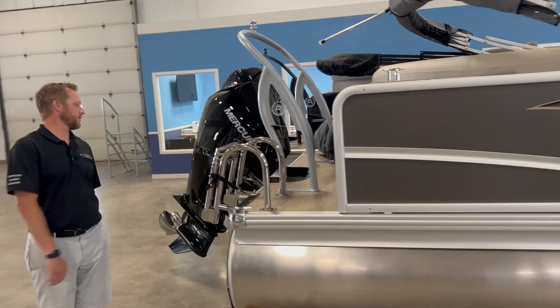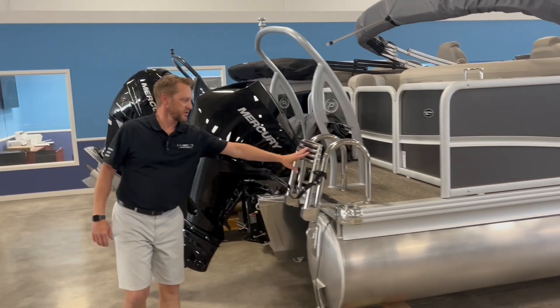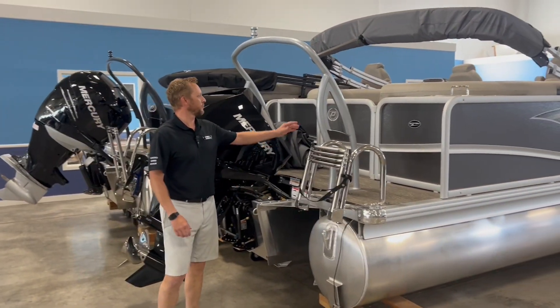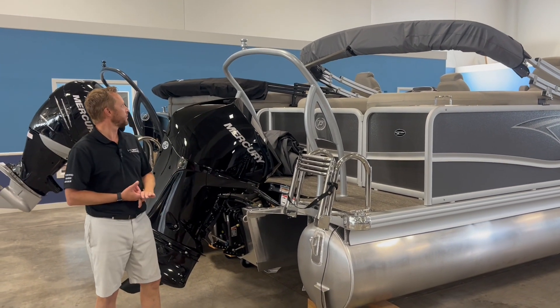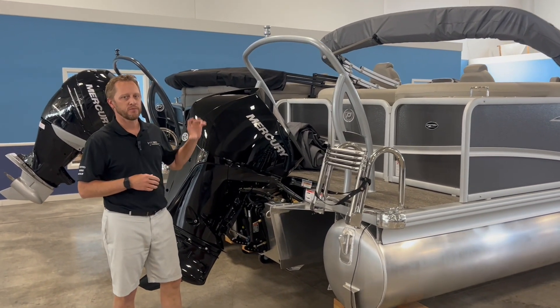As we come to the back, we've got a nice stainless steel four-step ladder that goes down. We've got our nice ski tow bar, so any sort of tubing, skiing, anything like that can be hooked up to there.